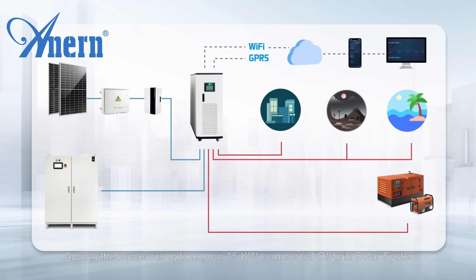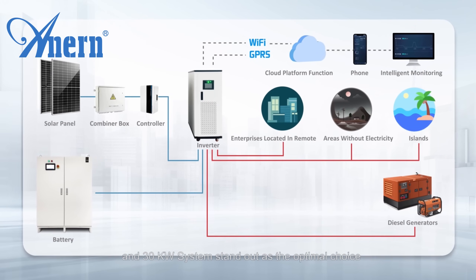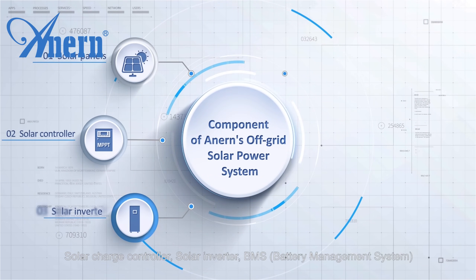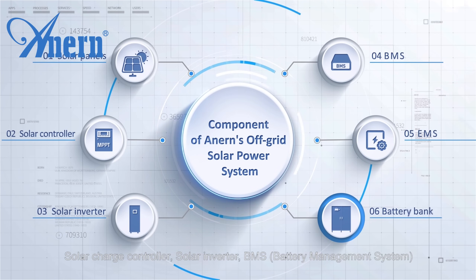The 18-kilowatt commercial off-grid solar system and 30-kilowatt system stand out as the optimal choice. Components of the off-grid solar power system include solar panels, solar charge controller, solar inverter, BMS (battery management system), EMS (energy management system), and battery bank.